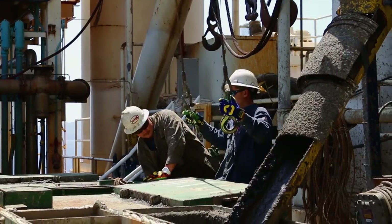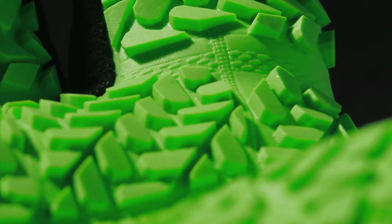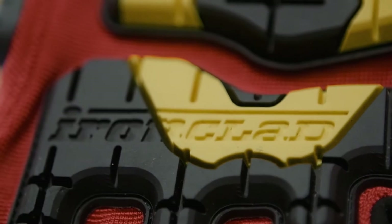This is a game changer. Impact protection that has not been seen before. Different lug patterns for different applications. Better performance, ease of mind. It's just the tip of the iceberg.